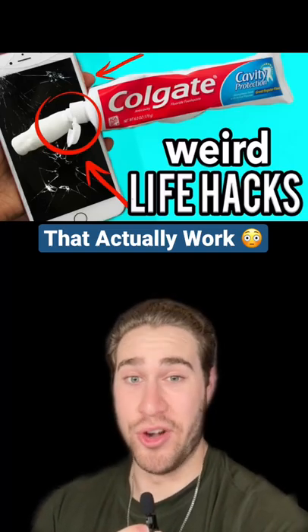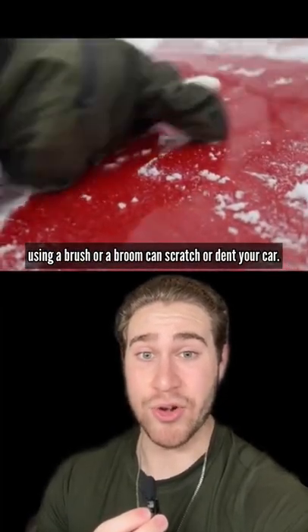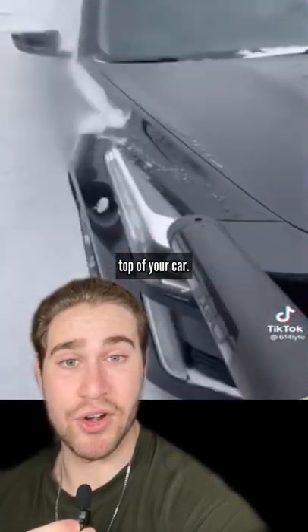Weird life hacks that actually work. Getting the snow off your car can be a real pain, and just using a brush or a broom can scratch or dent your car. Well, all you have to do is use a leaf blower to quickly, easily, and safely remove all the snow from on top of your car.